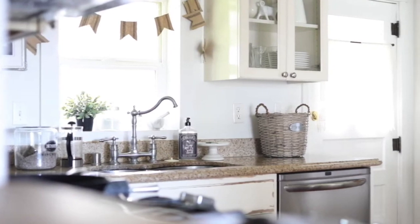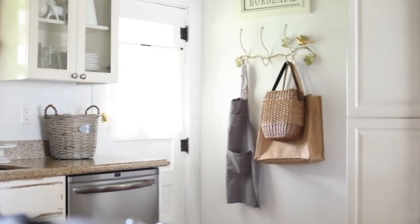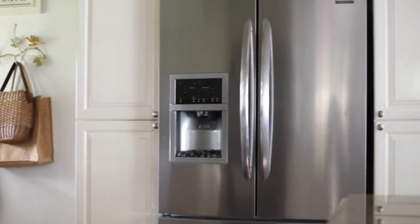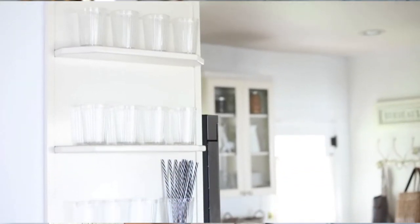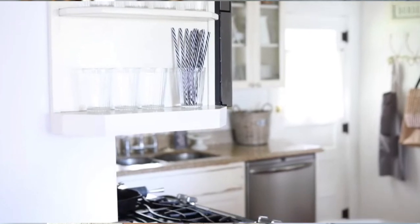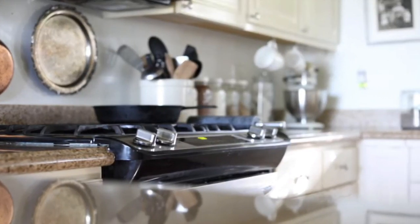Finally, you'll get to hear from Sarah from She Holds Dearly, and this is the first time I've had a chance to collaborate with her here on YouTube. I have loved watching her breathe life and beauty into every corner of her 1906 farmhouse. She has served its roots well. I am going to leave a link in the description box below to each of my friends' videos as well as a playlist where you can find all their kitchen regret videos.